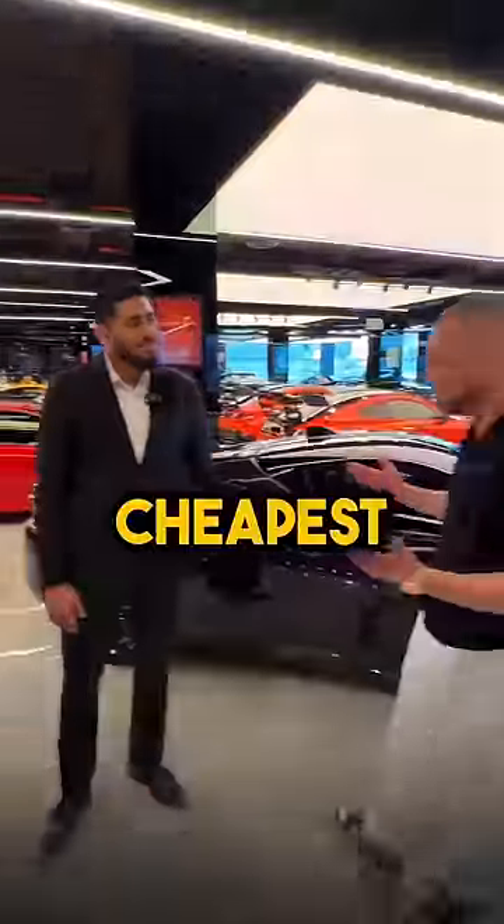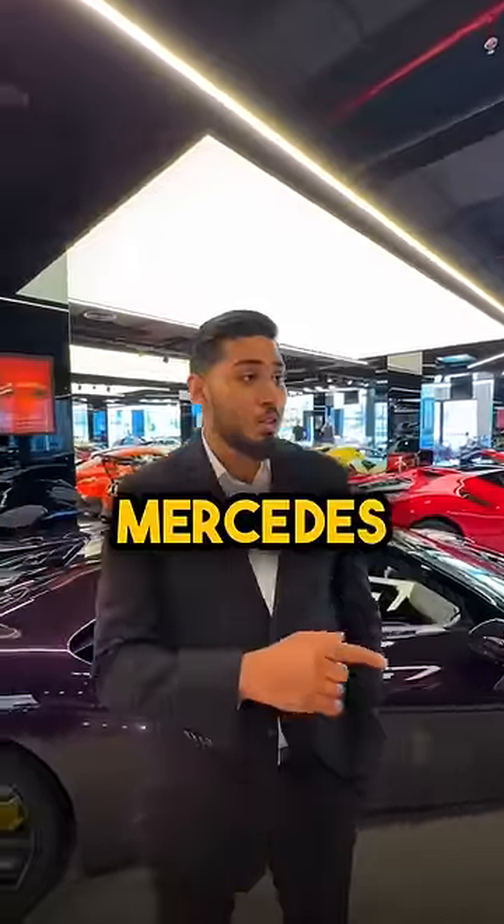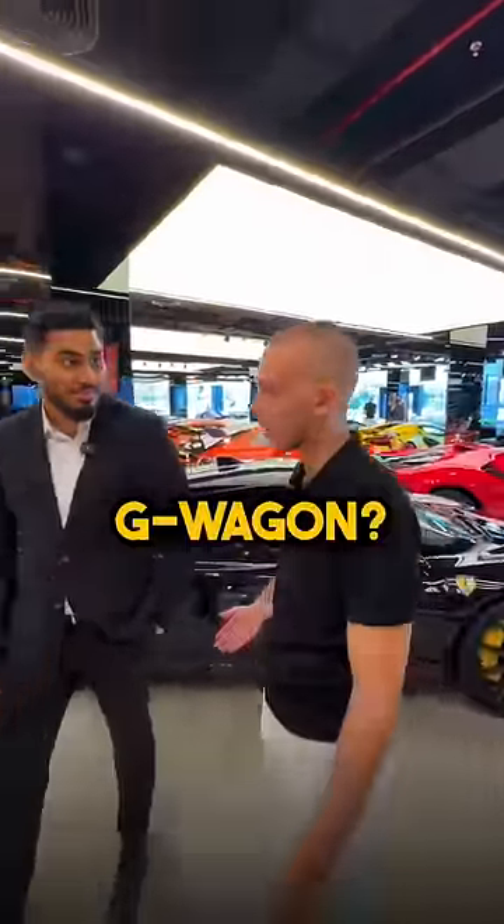So what is the cheapest car in your showroom? The cheapest car... maybe a Mercedes G63. G-Wagon? Yeah, show me.